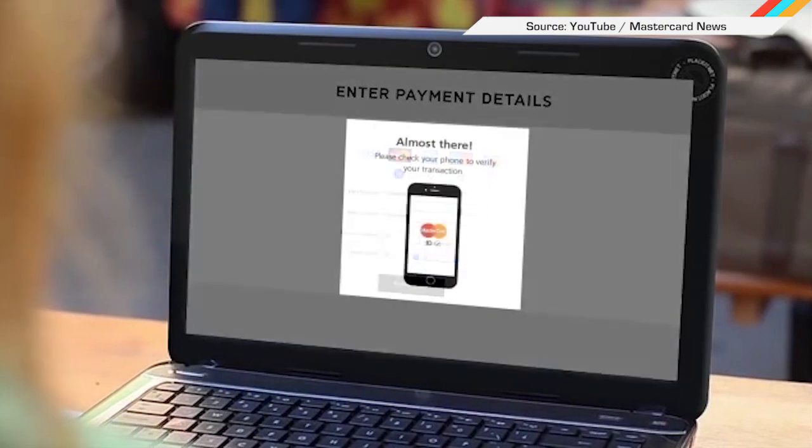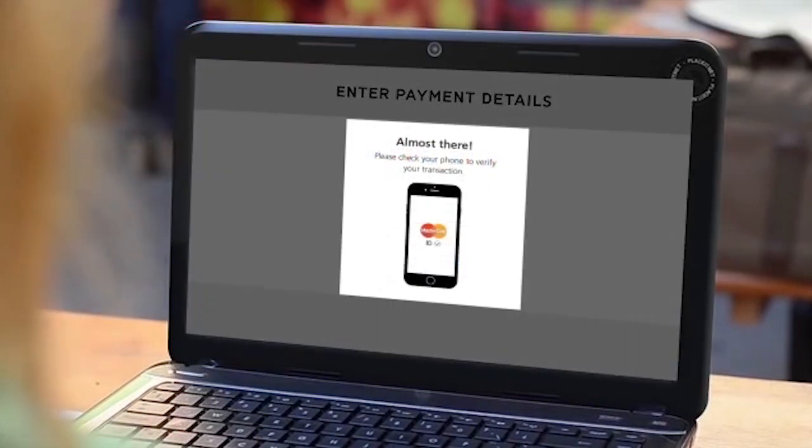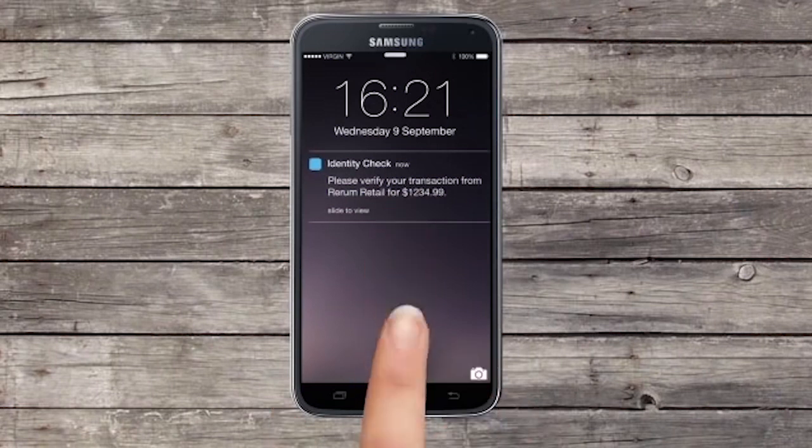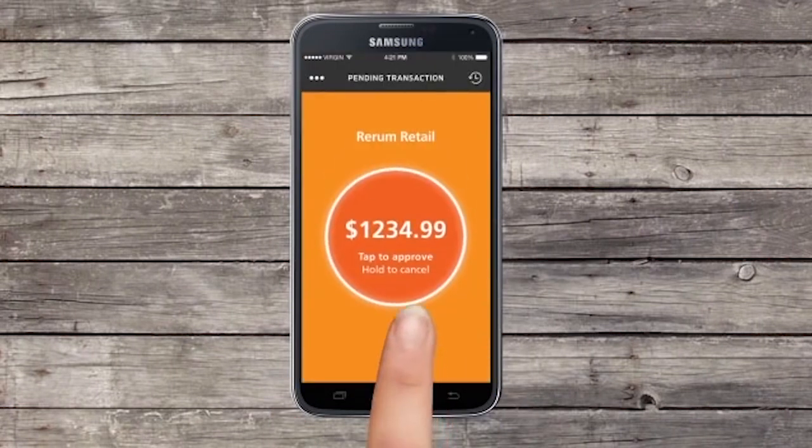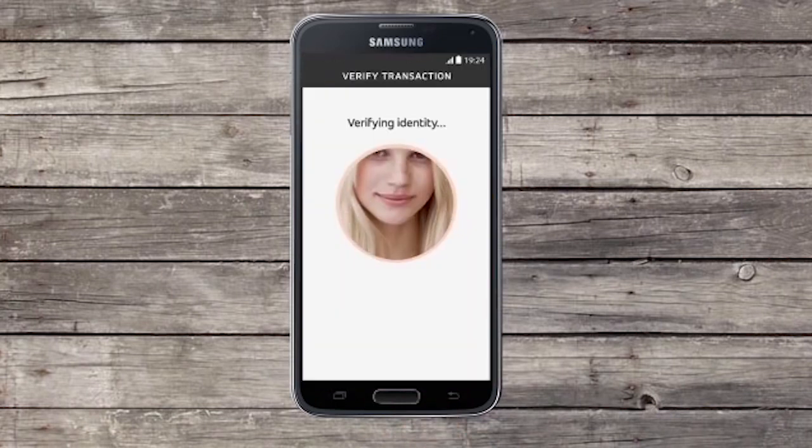Made for your selfie-obsessed friends who you secretly judge, MasterCard is rolling out a new way to verify purchases, and you guessed it, it's with your face. Rolling out now in Europe, the idea is that online expenses would be verified with a link pinged to your cell. Security folks who say this would be too easy to manipulate are supposed to be impressed by the blink-on-command feature, but I don't know, guys.